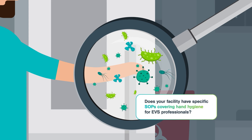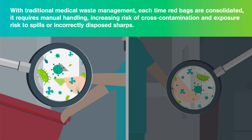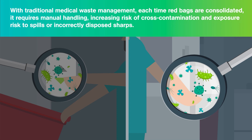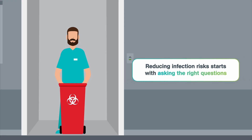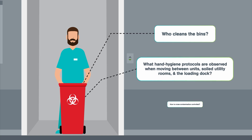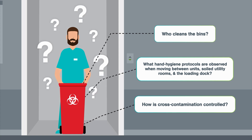Hand hygiene is particularly important because each time red bags are consolidated, manual handling is required, thereby increasing risk of cross-contamination, as well as exposure to spills or incorrectly disposed sharps. That's why reducing infection risks starts with asking the right questions: Who cleans the bins? What hand hygiene protocols are observed? How is cross-contamination controlled? Keep those questions in mind as we return to our waste journey.